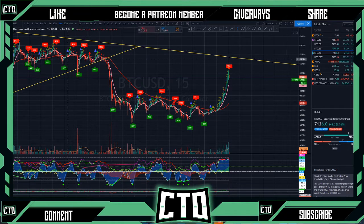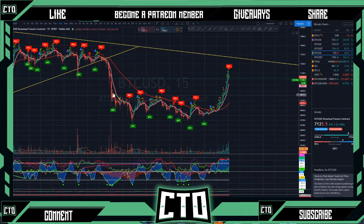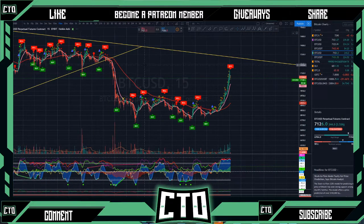If y'all do want to trade with us, check the links down in the description box. Right now I'm putting on a special for April — this will be your locked-in price, and it is 35% off regular price, just for April. If y'all are interested in joining, feel free to sign up.